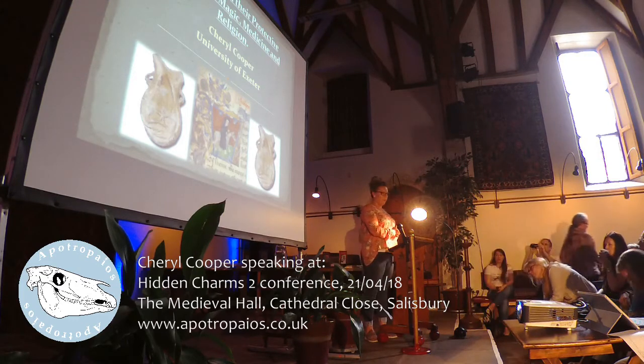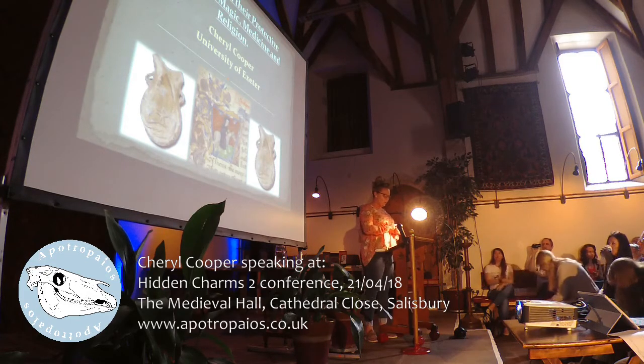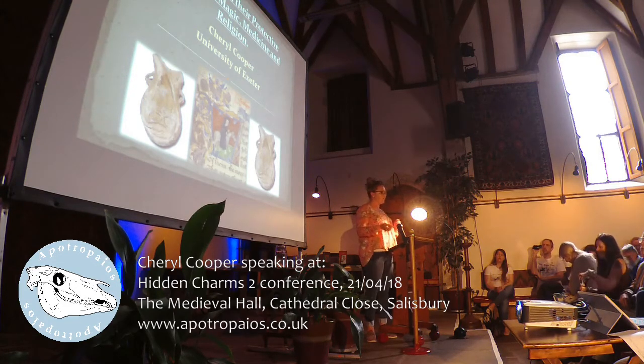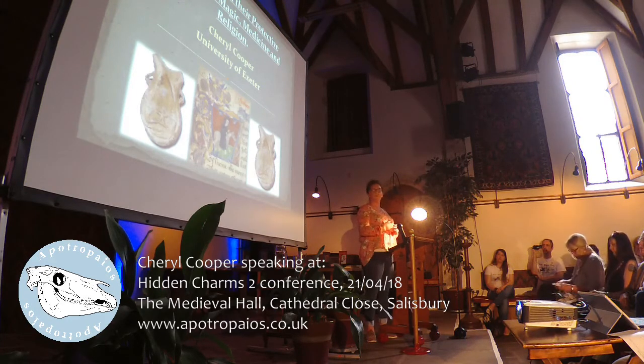Thanks for having me everyone — beautiful locations and beautiful weather, so it's a great weekend. Today I'm going to be talking about medieval ampullae and colour, specifically looking at their protective functions. I know today's focus is mainly on magical house protection, but I'm going to stretch this a little further and look at personal protection as well, and how this also incorporated into communal protection.